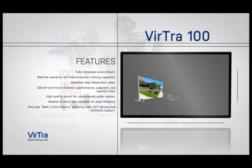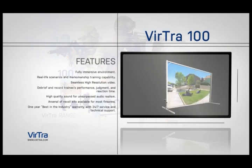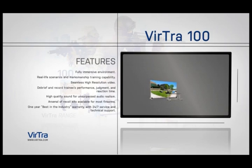The system fully supports marksmanship and skill building from basic to advanced. The Virtua 100 comes in three different options: Virtua 100 Light, Virtua 100 Portable, and the Virtua 100 Threatfire.